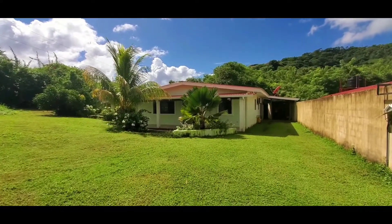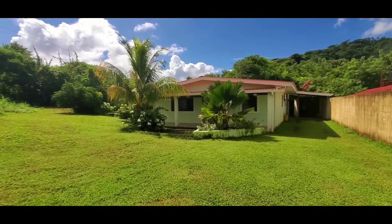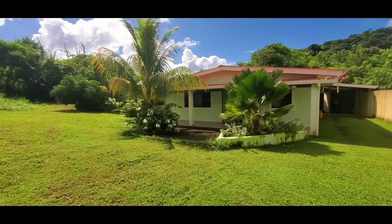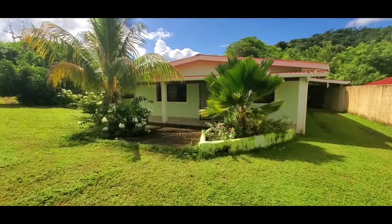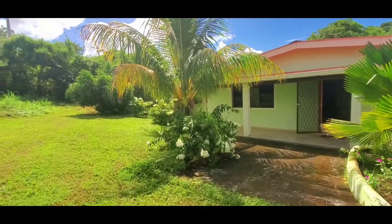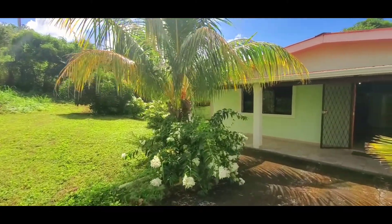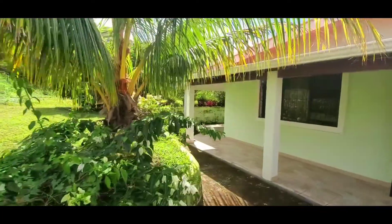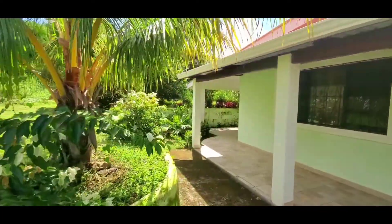You'll notice right away there's some green algae growing, and it has been raining a lot. This will all be cleaned up when somebody rents the property, so don't worry about the green around the concrete — that will all be clean.